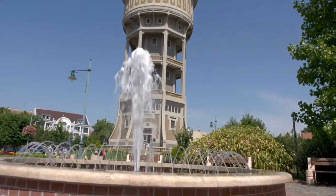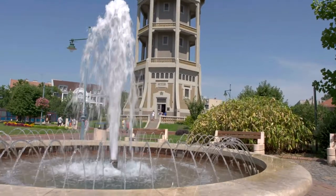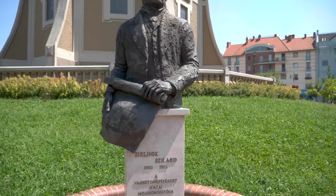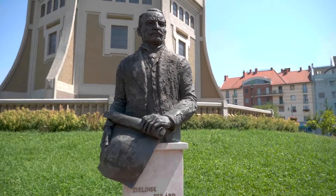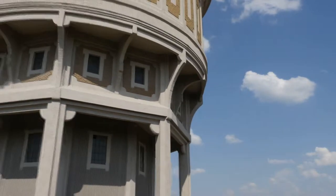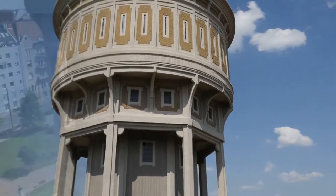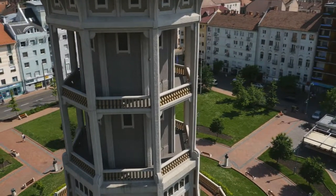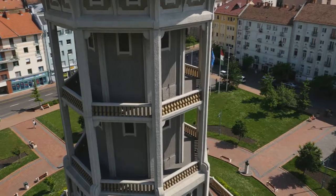The 54.9 meter high, 1,000 cubic meter tower was designed by Szilard Zielinski, who learned about the French reinforced concrete technology at the 1900 Paris International Exposition, and obtained the right to use the patent in Hungary. Construction was started with French workers, and later continued with carpenters from Szeged.